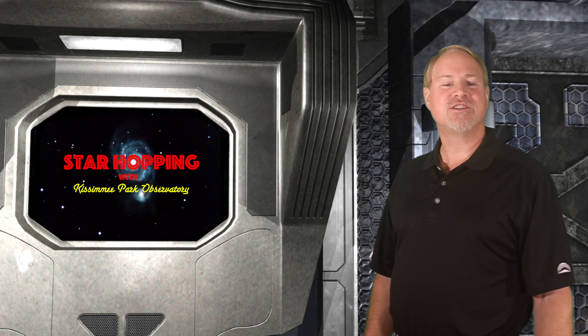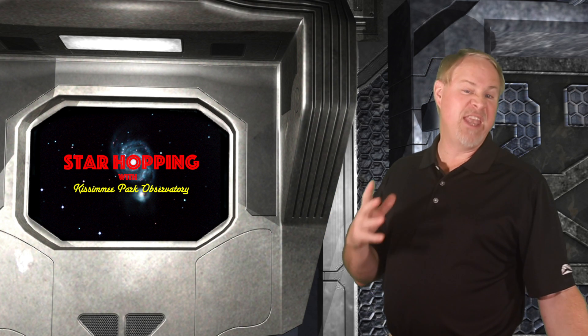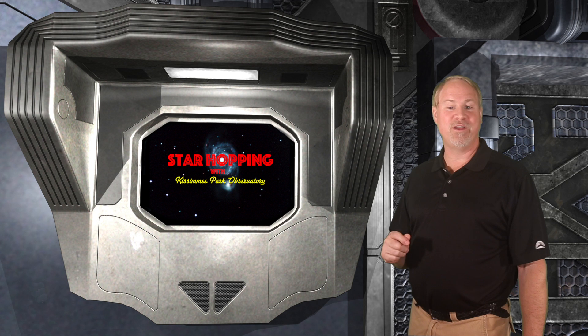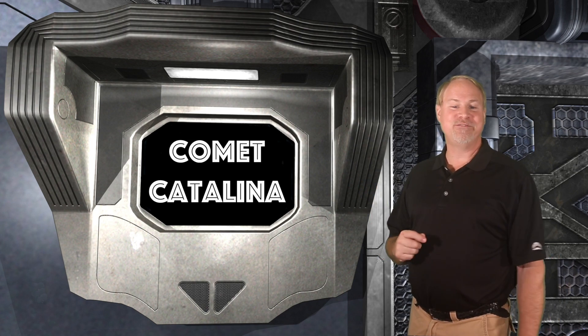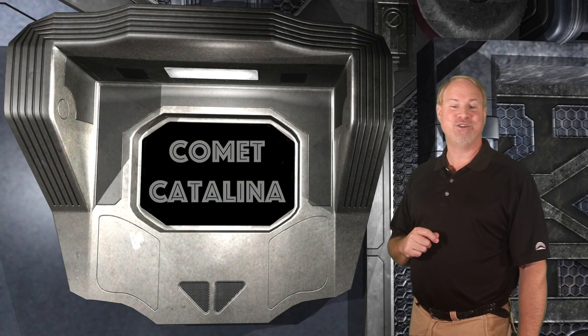Normally we've been bringing you star hopping techniques to find deep sky objects in the evening, usually around the 9pm to 11pm range. We're going to change things up a bit this week because we have a new visitor to our neck of the solar system, Comet Catalina. This new comet is visible in the pre-dawn hours and is easily seen in binoculars and small telescopes, so I felt we should dedicate an episode to it.